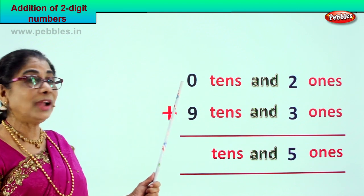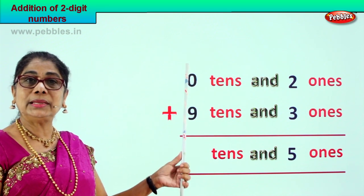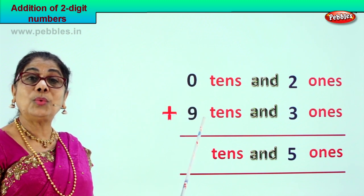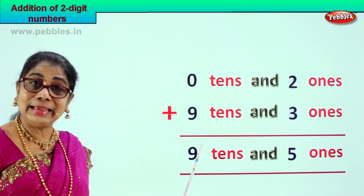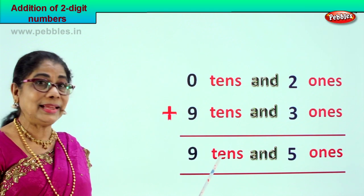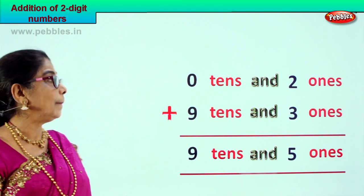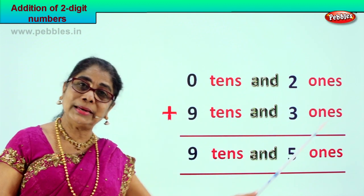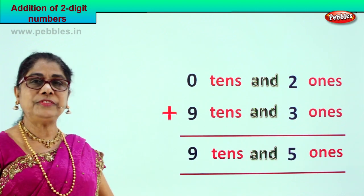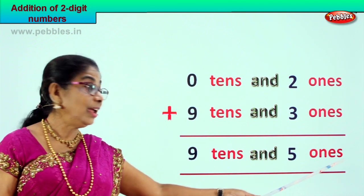Now go to the tens place. Here you have only zero tens and nine tens. Zero plus nine, or nine plus zero, is nine tens. Your answer is nine tens and five ones. Zero tens and two ones plus nine tens and three ones equals nine tens and five ones.